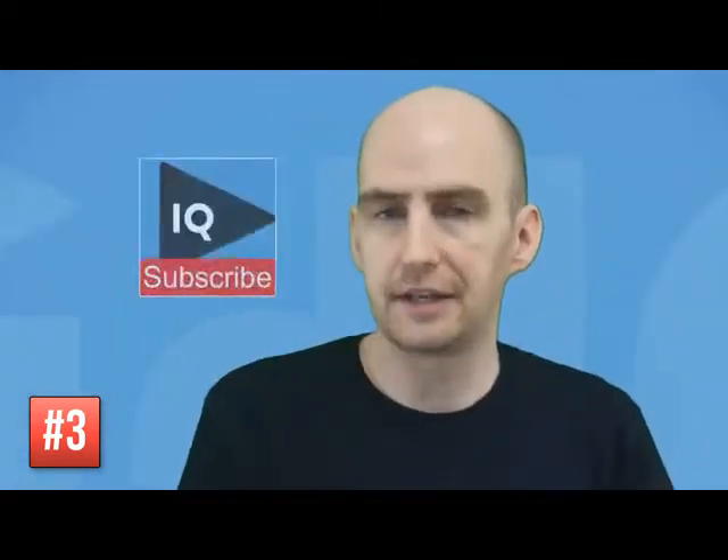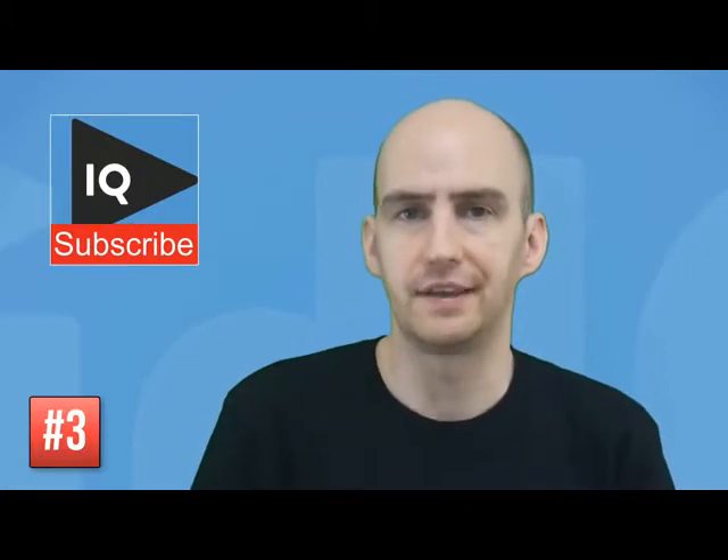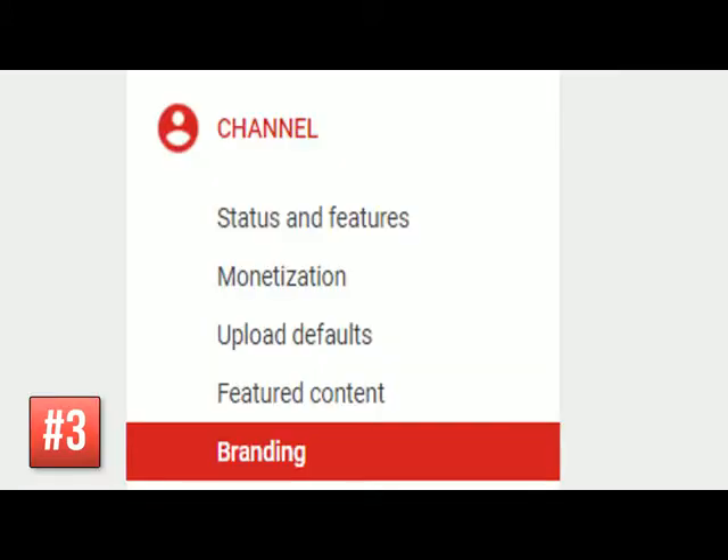Our next tip is to take advantage of the watermark branding icon. When viewers click on this icon, it takes them to your channel where they could subscribe after watching more of your content. It's edited and created via the branding page on the Creator Studio.